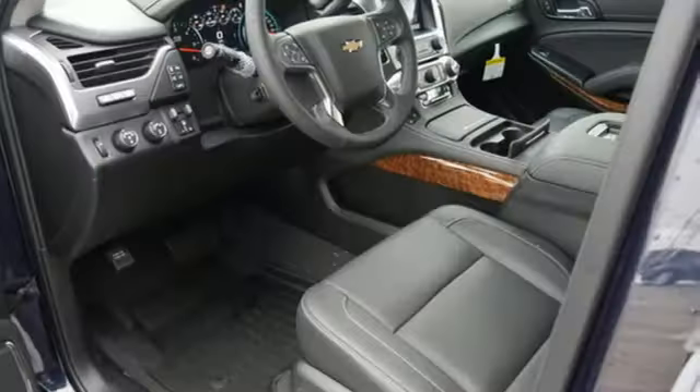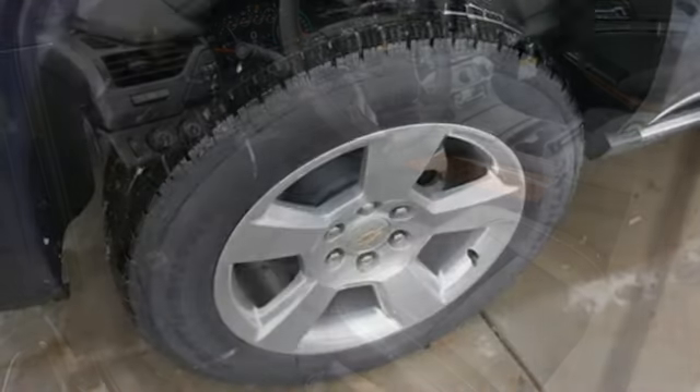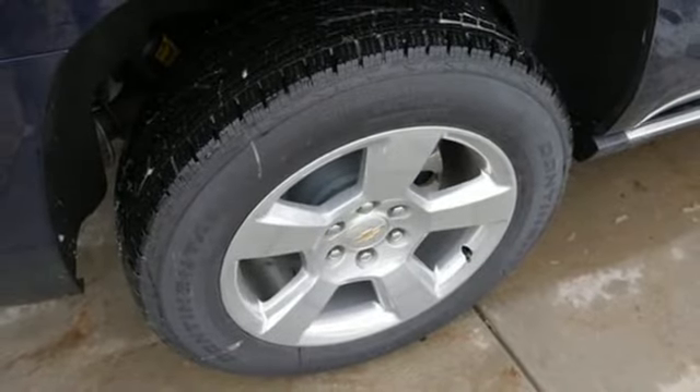Heated steering wheel, automatic transmission, trailer brake controller, magnetic fluid-filled shocks and V8 engine.